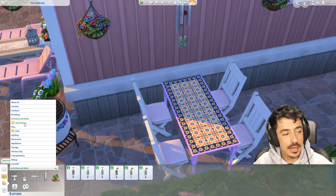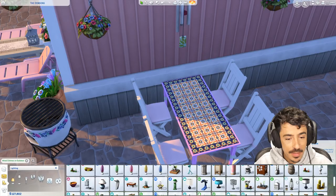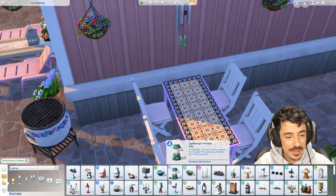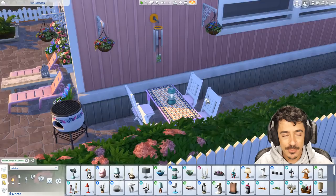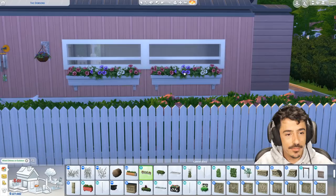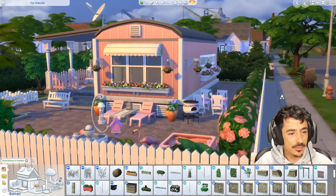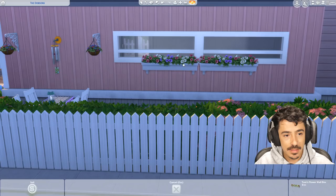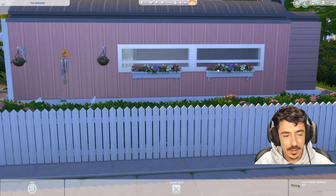And you know what would look nice up in here? A little lantern — maybe something like this one here. We'll just do a green. Where they can come and sit out and play some cards or something. I'm going to flop these flowers beneath the windows here. She's all about a flower. I'll size them down and put one either side like that — that's better. And I do want to do some storage — some kind of storage cabinet out here.